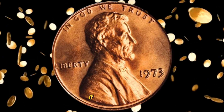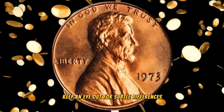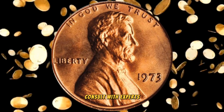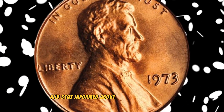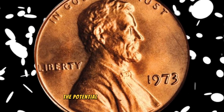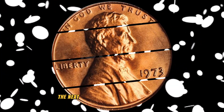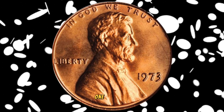If you're eager to try your luck in the world of coin collecting, keep an eye out for subtle differences in the coin's details. Consult with experts, use magnification tools, and stay informed about recent sales to gauge the potential value of your discovery.